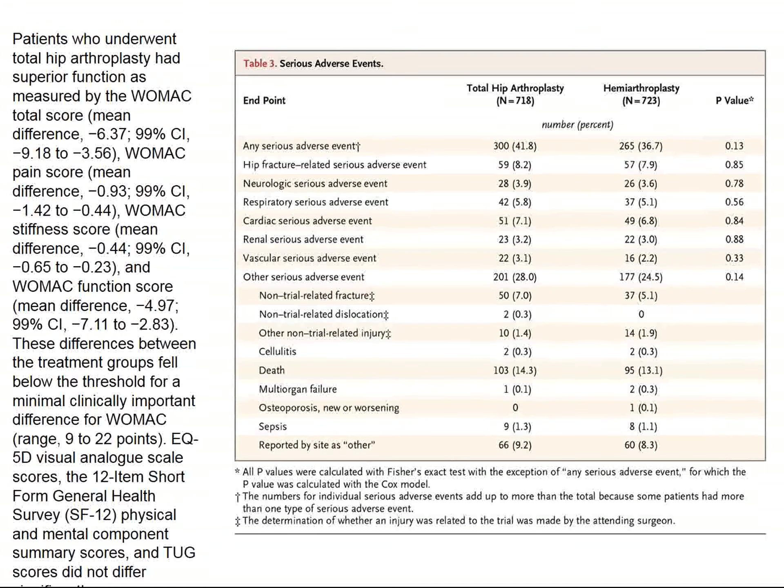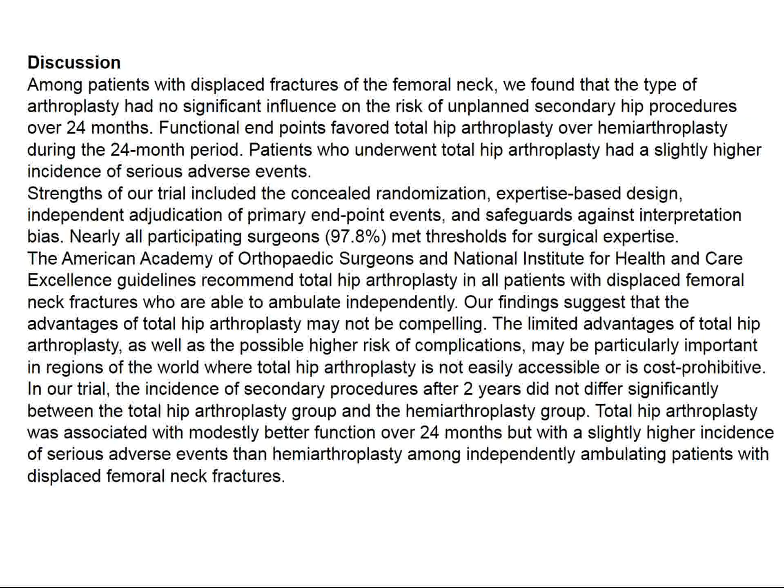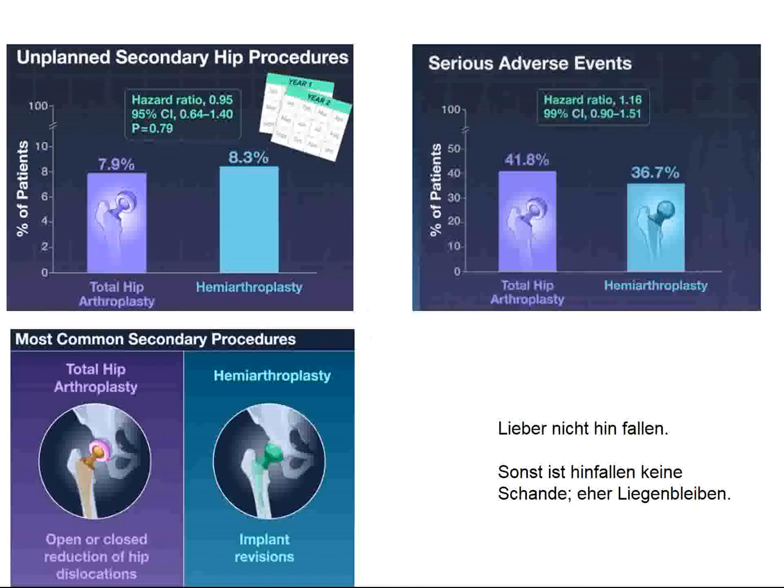Serious adverse events are basically not different in the two groups. In conclusion, both surgical options are reasonable. Total hip arthroplasty was associated with modestly better function over 24 months, but a slightly higher incidence of serious adverse events, though no significance can be attached. Unplanned secondary hip procedures: 7.9% in the total arthroplasty group versus 8.3% in the hemiarthroplasty group. Serious adverse events: 41.8% compared to 36.7%. Secondary procedures were about the same in the two groups.